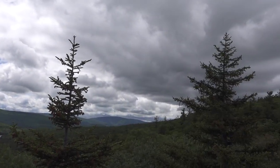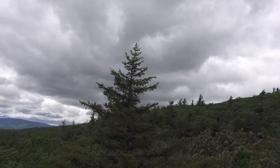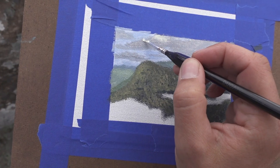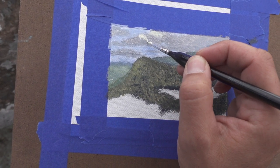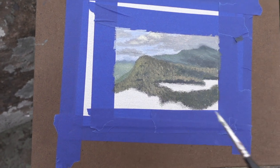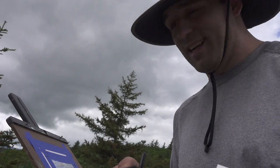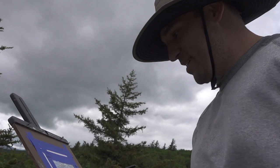Hopefully all of this moving in doesn't mean trouble. Better hurry up. I can see the headline now: 'Plein air painter struck by lightning on Sunset Rock.' I better hurry.